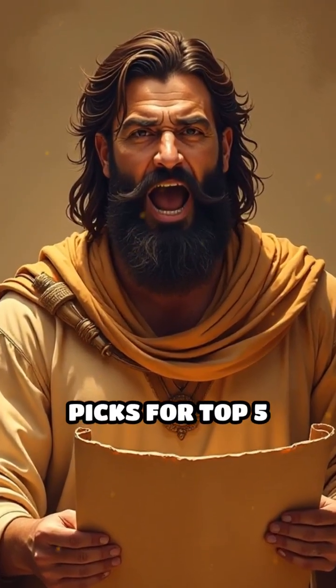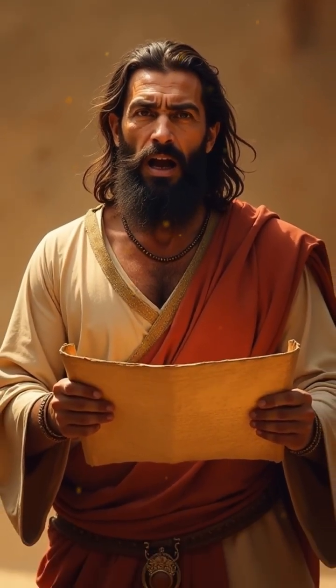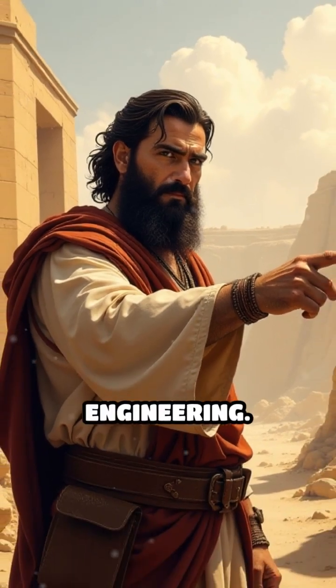Today, we are counting down our picks for top five forgotten ancient Mesopotamian engineering feats. Get ready to see how these ancient innovations shaped civilization and influenced future engineering.